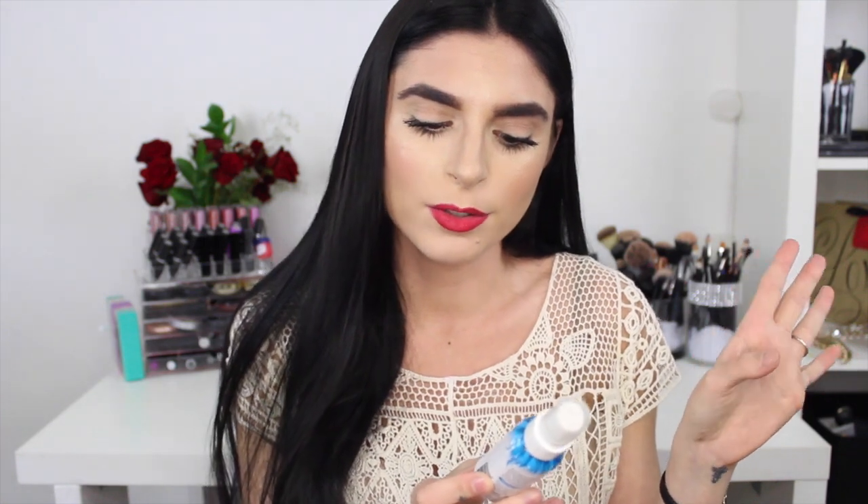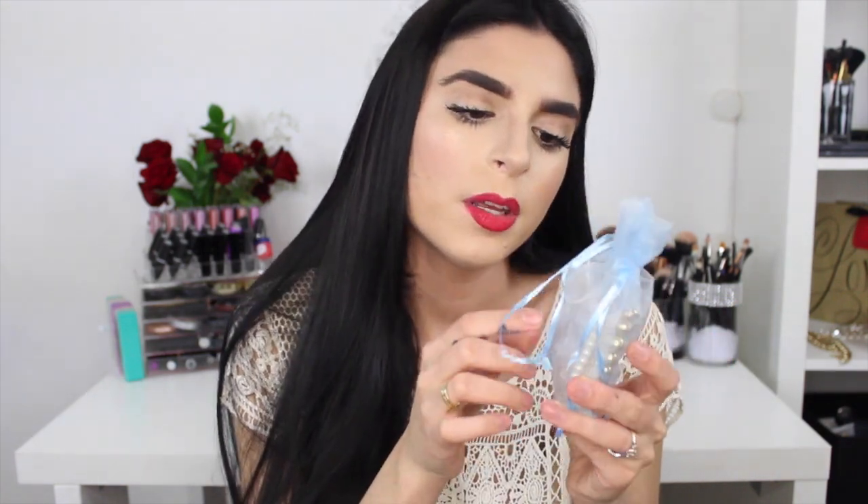The next thing is the Not Your Mother's Beach Babe Texturizing Sea Salt Spray — I own the full size and got you guys a smaller size to throw in your bag. Basically it's the beach in a bottle. If you're having a not-so-great hair day at school you just spray a little bit onto your hair, scrunch it up, and you'll get those nice beachy waves. It's infused with Dead Sea salt and sea kelp, and it works exactly how it says it does.